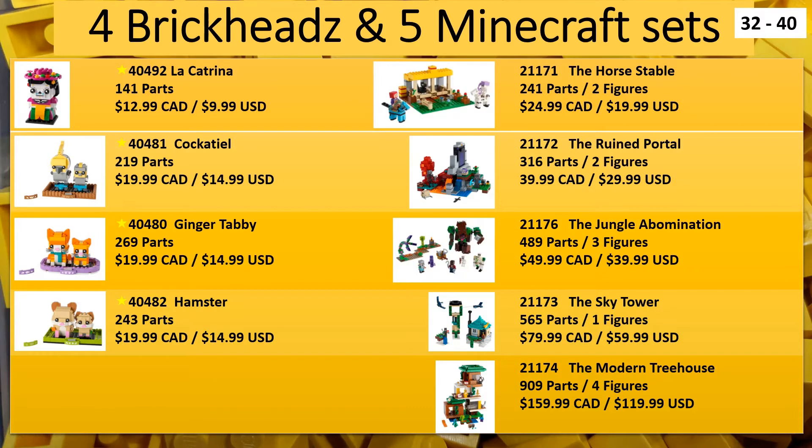Next we have the Brickheads on the left and Minecraft sets on the right. All the Brickheads are new for North America and Europe. In fact, the Katrina set was just announced last week. Not much to say about these - they're cool Brickheads in the pet series. And the Minecraft sets are coming in as well.